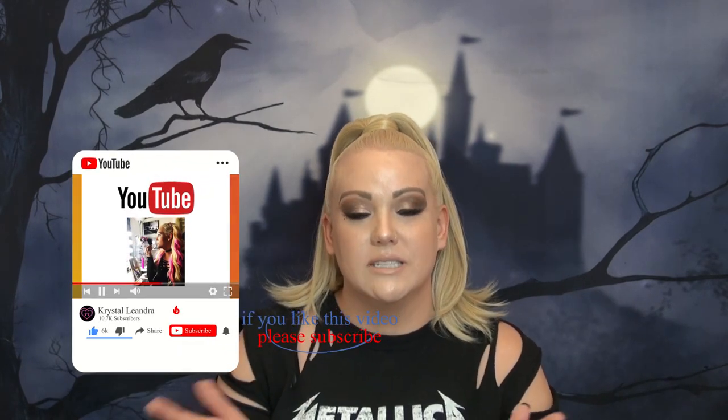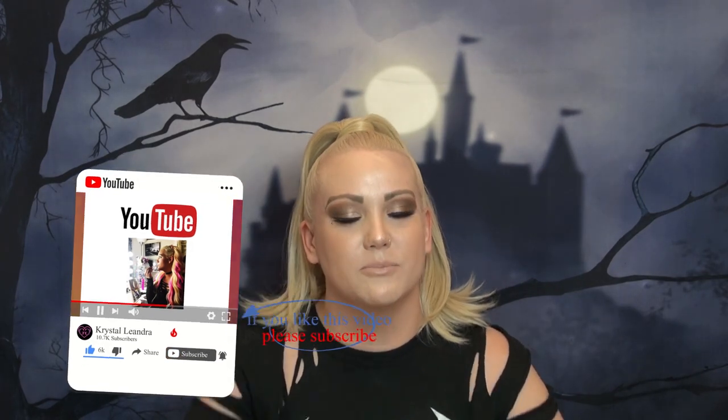That was my first episode of Creeps and Cosmetics — I hope you guys enjoyed it and liked hanging out with me! I'm going to be doing these uploads weekly, maybe one to two per week. If you have any requests for ghost stories, please comment below. I'm going to bring in my actual personal ghost stories and also talk about some of the most famous worldwide ones. Please subscribe, give my video a thumbs up, comment below, and I'll catch you spooks next time!